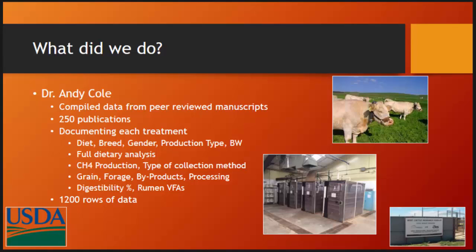How we got to this — most of you in this room know Dr. Andy Cole. This was his brainchild. He had compiled data from 250 different publications with everything from breed to diet, gender, production type — every bit of information you could glean from published papers. There were 1,200 rows of data, and he said, 'I bet we can really get some good information out of this.'